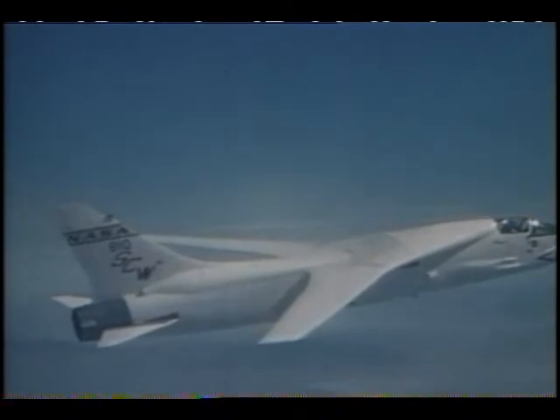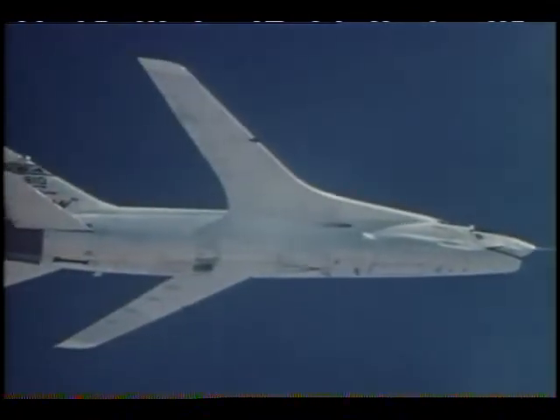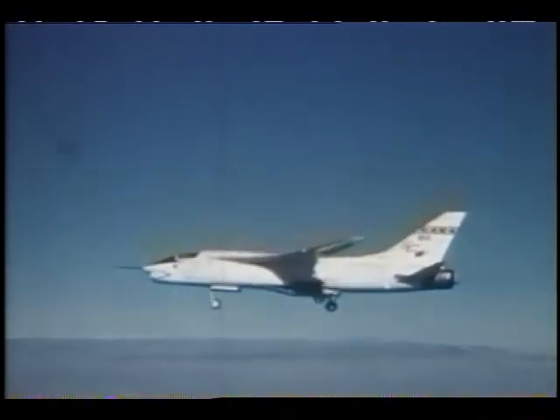The supercritical wing concept was also tested by NASA. It's a thinner wing, flatter on top and more rounded on the bottom. It cuts through the air better, which helps a plane cruise at higher speeds with less fuel.